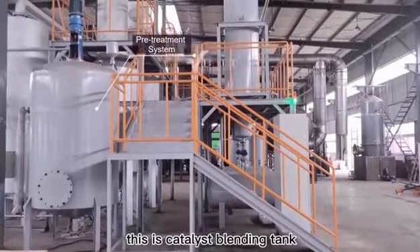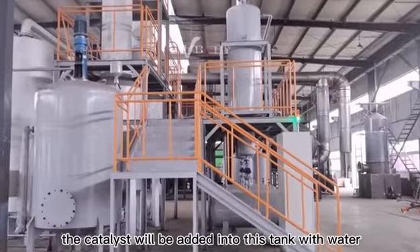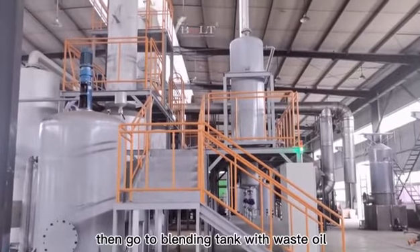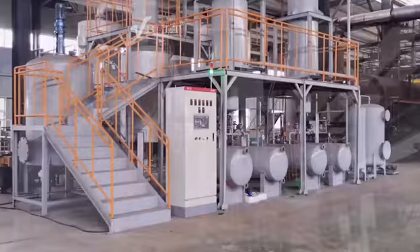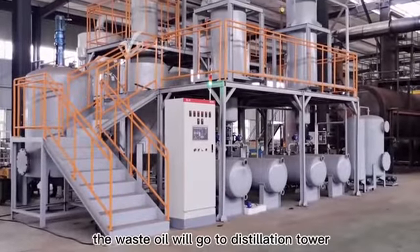This is the catalyst blending tank. The catalyst will be added into this tank with water, then go to the blending tank with the waste oil. After the catalyst and waste oil are mixed together, the waste oil will go to the distillation tower.